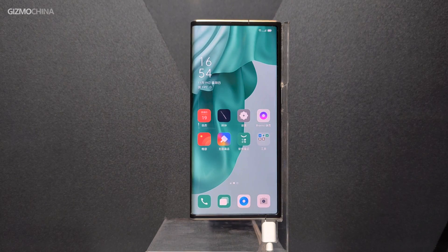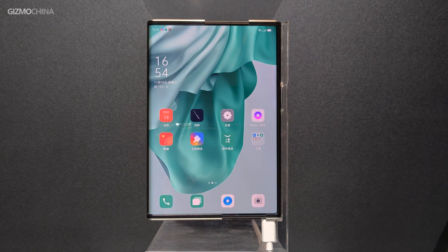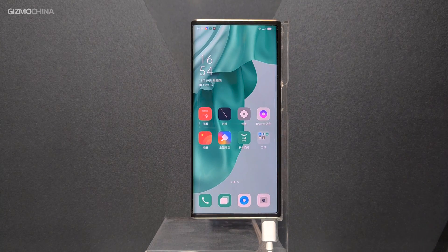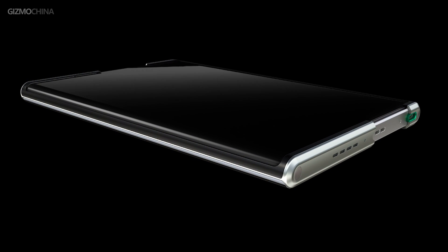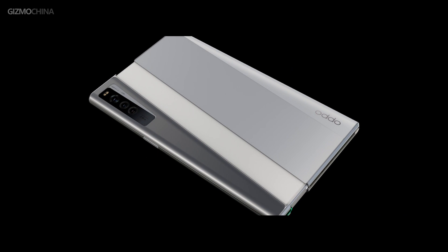As soon as we approached the venue, the machine in front of us caught our eye. This is the answer to OPPO's exploration of mobile phone form factors this year — the OPPO X 2021 rollable screen concept. It rolls the screen with a hidden mechanism, and when expanded, the screen can be straightened using a motor drive. The principle is somewhat like the tracks of a tank.